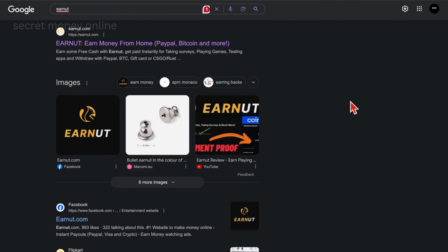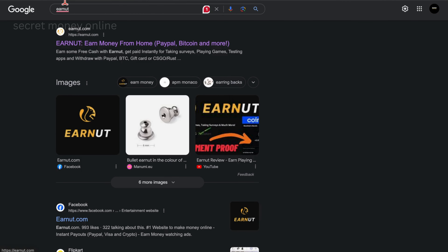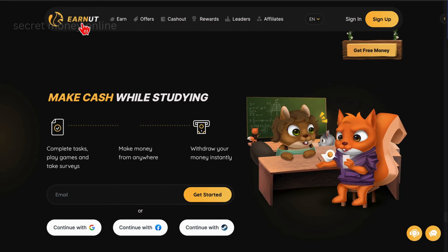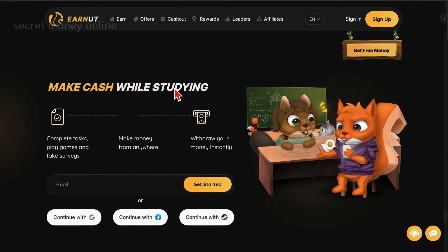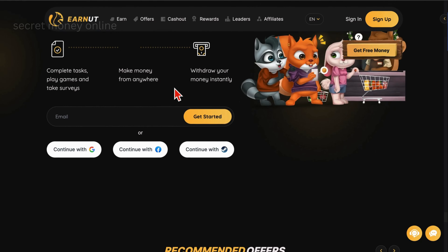To kick things off, your initial step involves navigating to a platform known as EarnUT. You can simply enter its name into the search bar and select the first result that appears, or you can directly visit earnut.com, leading you to the designated page. This website will serve as our online money-making hub.